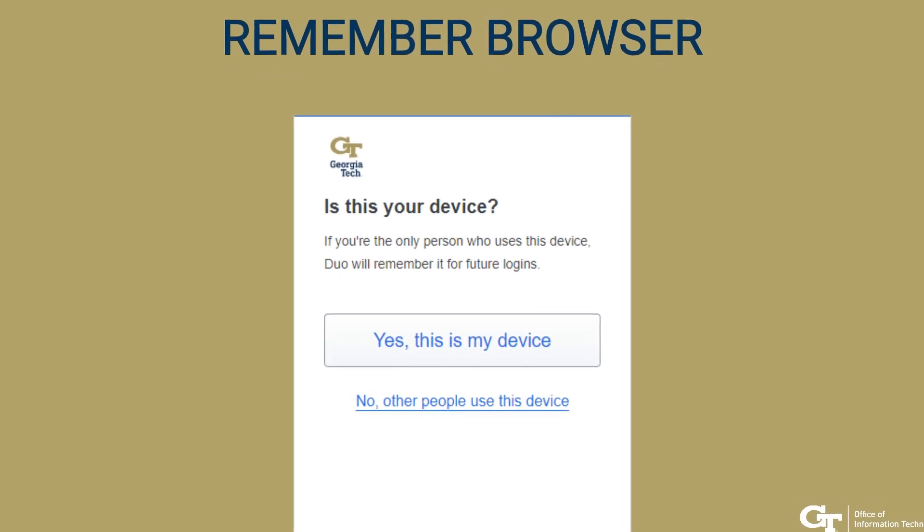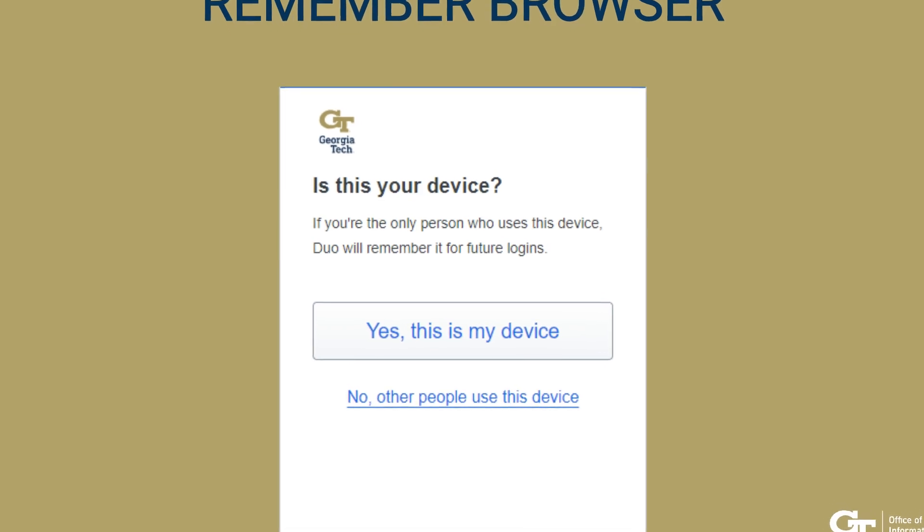For convenience, you can choose to remember your computer's browser for seven days.